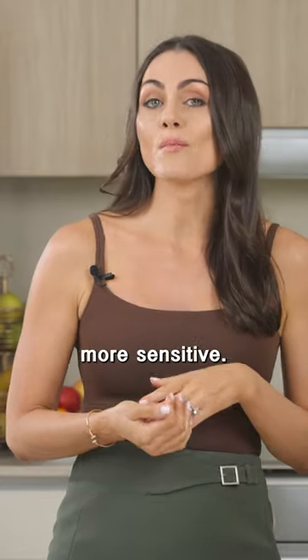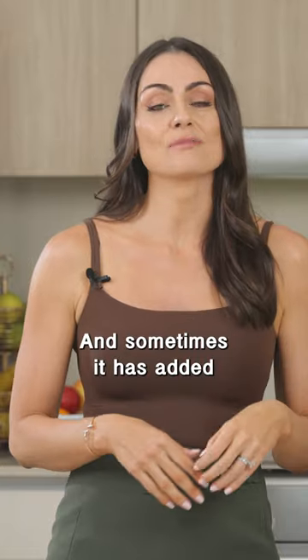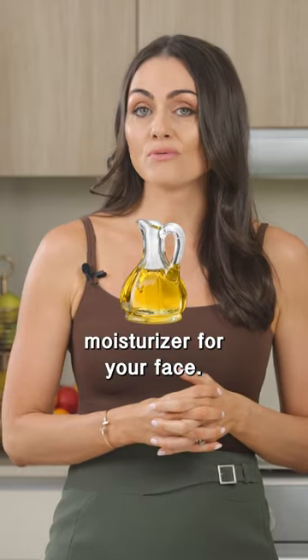Finally, body lotion — do not put body lotion on your face. It's way too heavy and sometimes contains added ingredients like fragrances, making it too thick for facial skin. Instead, look for a non-comedogenic moisturizer for your face.